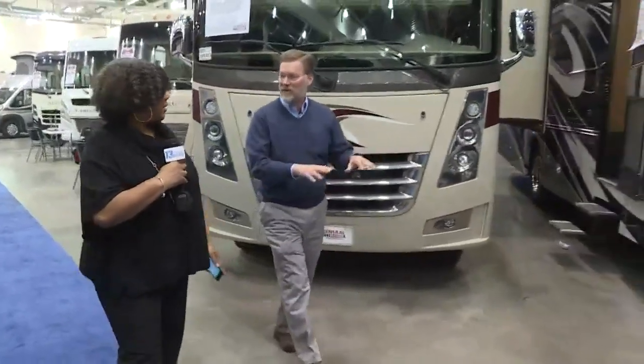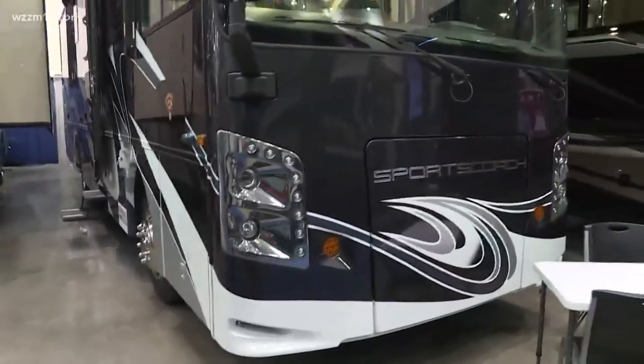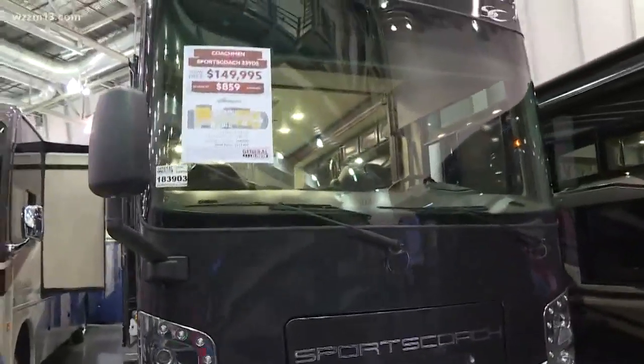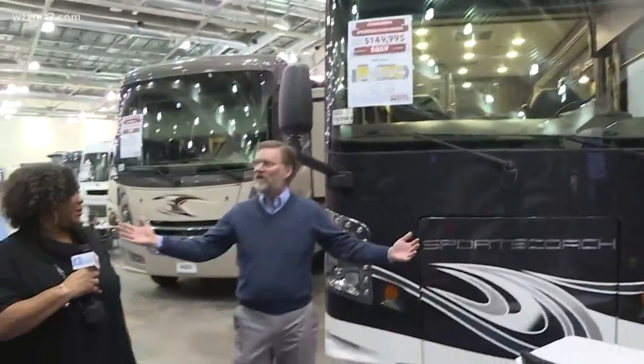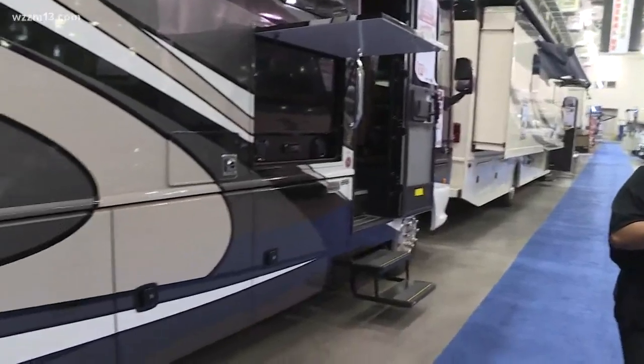With the ultralights, if you want to get into the outdoors and just sleep off the ground, you can have a nice outdoor kitchen all set for you, and you can pull it behind a small vehicle. That's what the ultralights are. And of course, everything in between — the fifth wheels, the travel trailers, and the smaller Class C motorhomes.